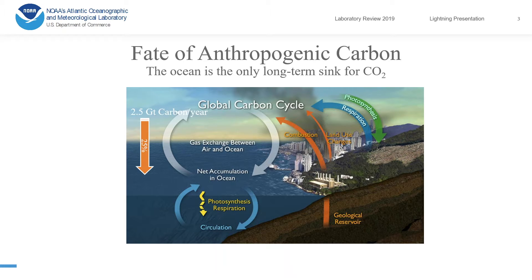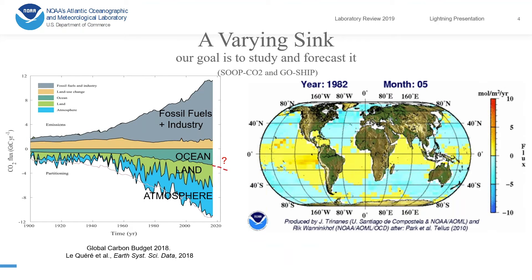The ocean is the only long-term sink for CO2, and it absorbs about a quarter of the anthropogenic carbon that we emit into the atmosphere. This sink is variable in time and space.